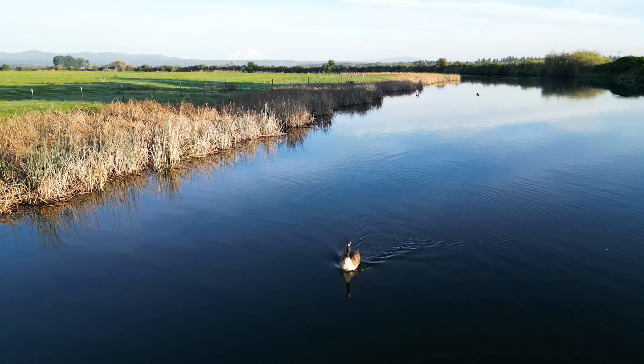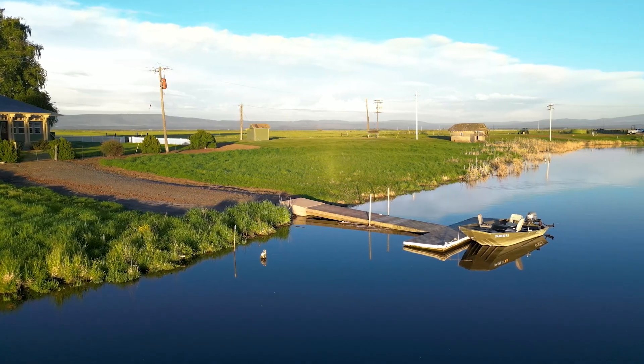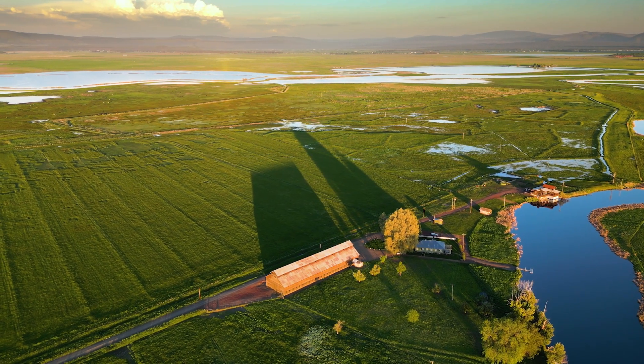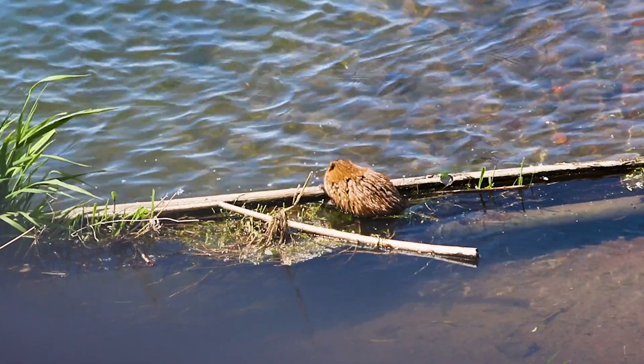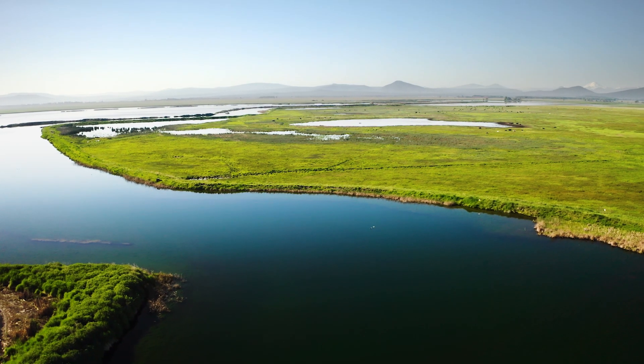They call it the Island Ranch because it's bordered by two rivers on three sides. It's about three and a half miles of the Fall River, and then on the easterly side, it's the Thule River. We have tons of water surrounding us, and that was the reason we called it Island Ranch.